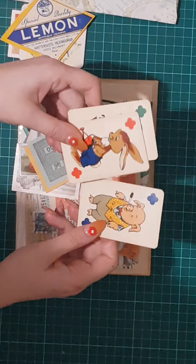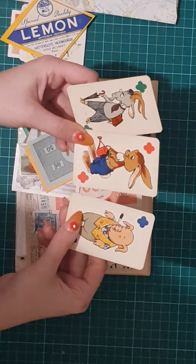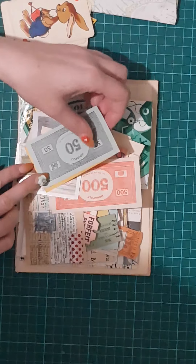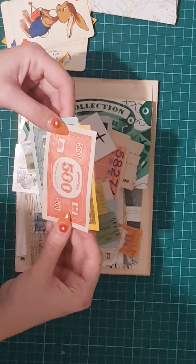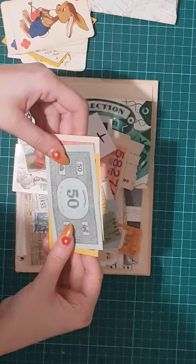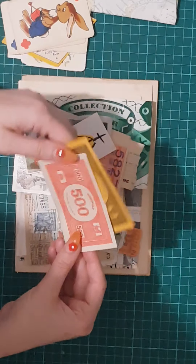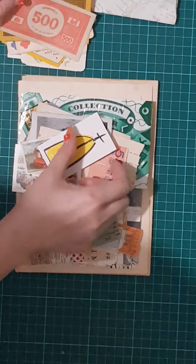I think they're old snap cards, maybe. They look like they're from the 60s or 70s. This is old Monopoly money — how awesome is that? Very old, probably from the 70s.